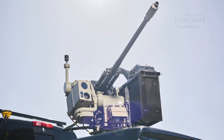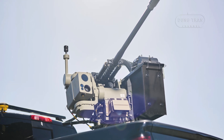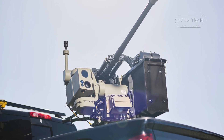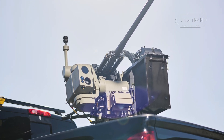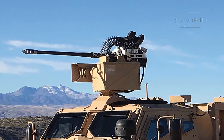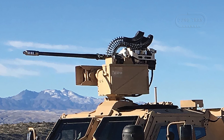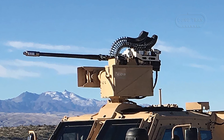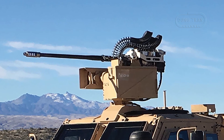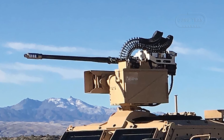The Slinger Anti-Drone System, developed by Electro-Optic Systems (EOS) in Simonston, Australia, represents a significant advancement in cost-effective counter-unmanned aerial system technology. Introduced in May 2023, this lightweight, hard-kill weapon system is designed to neutralize small drones efficiently, drawing inspiration from historical slingers who utilized precise, low-cost weaponry for long-range engagements.